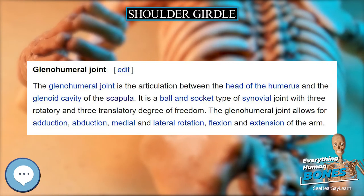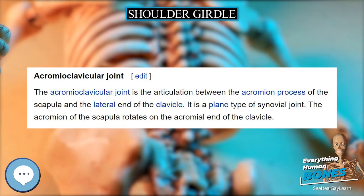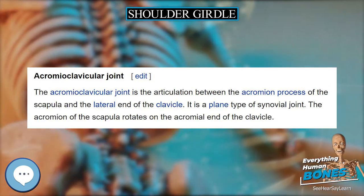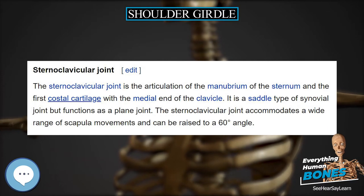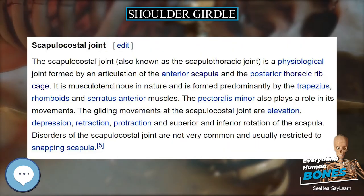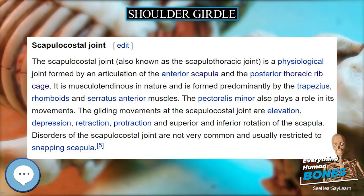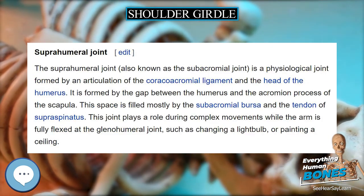During tilting, the scapula rotates to a maximum angle of 60 degrees about an axis passing perpendicularly through the bone slightly below the spine. This causes the inferior angle to move 10 to 12 centimeters (3.9 to 4.7 in) and the lateral angle 5 to 6 centimeters (2.0 to 2.4 in).